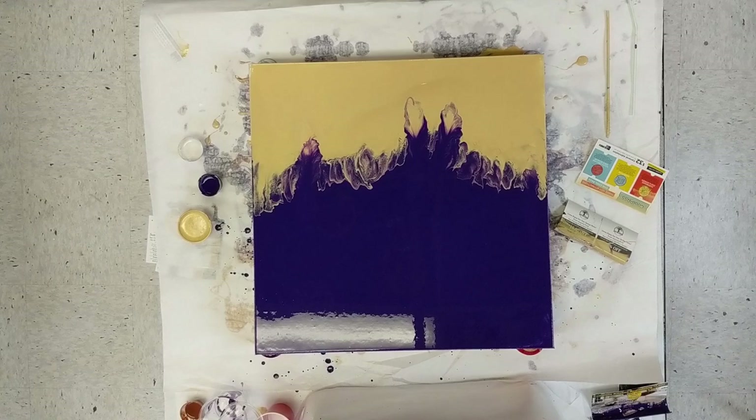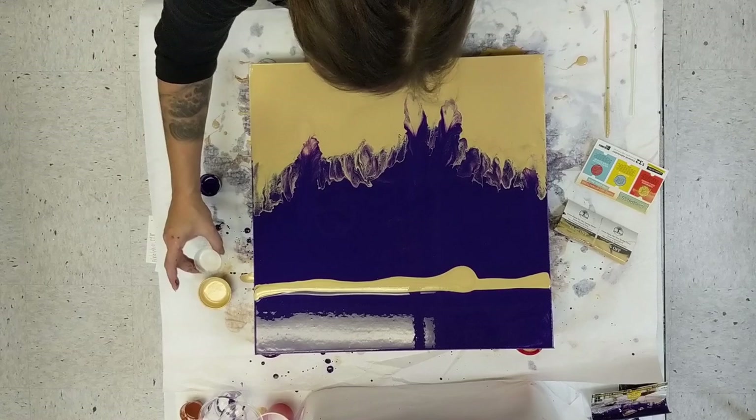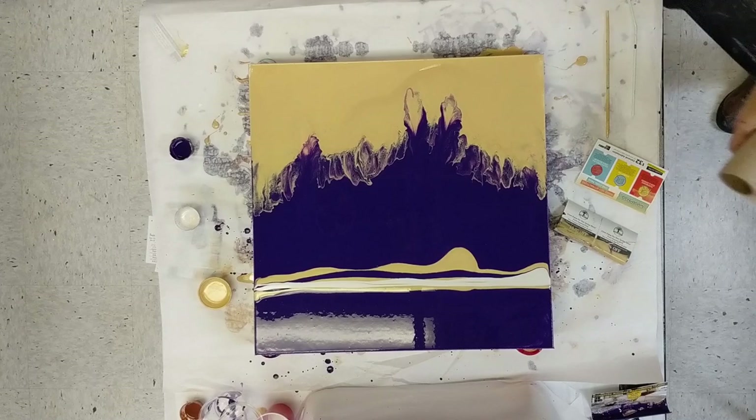I just blew the paint around with a straw to break up that line, because I want to swipe from up there at the top. And I've got my gold and my...